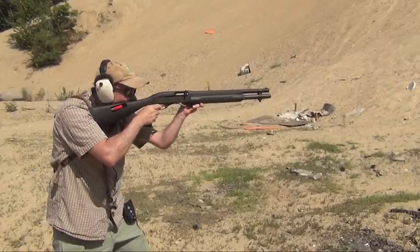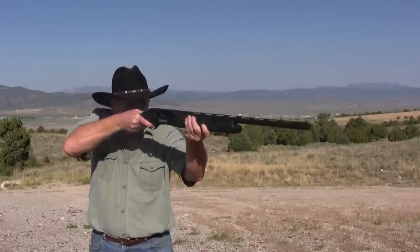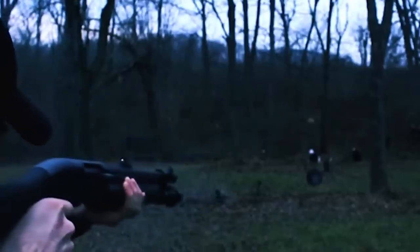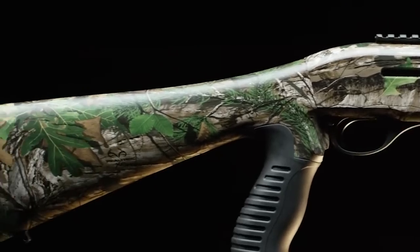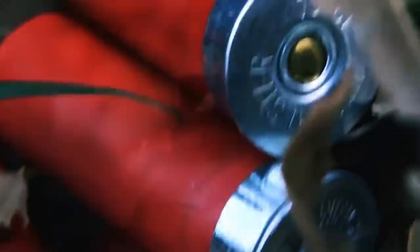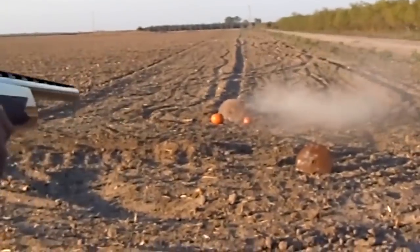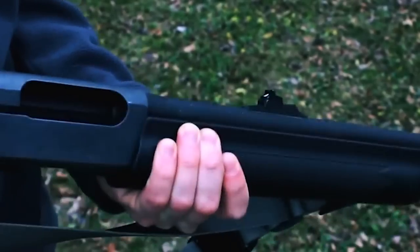While the SA-08 may not possess the same level of maneuverability as shorter shotguns, it compensates with extended barrel length — approximately 10 inches longer than those found on compact shotguns. This longer barrel provides several advantages, including improved accuracy and enhanced sight radius. As a result, the SA-08 excels in applications such as trap shooting, sporting clays, and waterfowl hunting, where precision and longer effective range are crucial. The extended barrel also contributes to a more balanced feel and swing, enabling smoother target acquisition and follow-through.